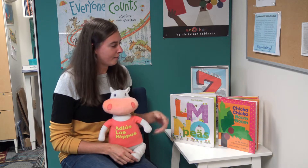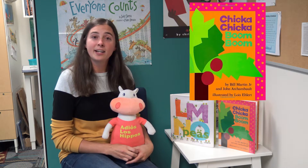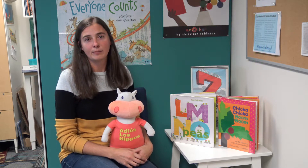The first one that we bet you know is called Chicka Chicka Boom Boom by Bill Martin Jr. This is an alphabet story about how the alphabet climbs a tree, and because the tree gets so full of the alphabet it ends up tipping over.